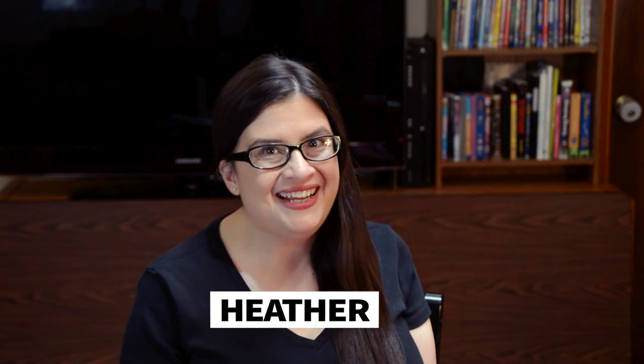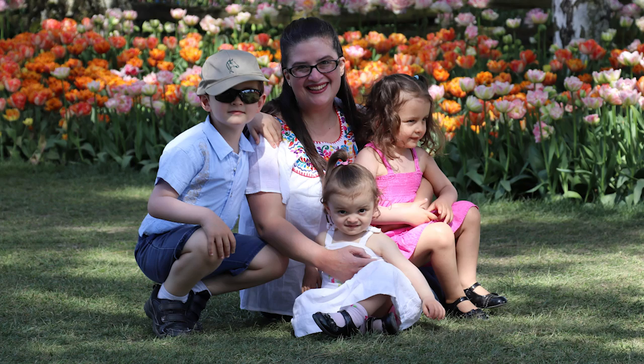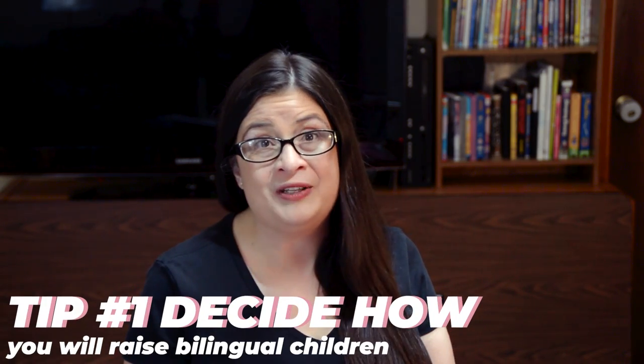Hi guys, I'm Heather, and as you know, I'll be taking over Holly's channel today. I have the privilege of being Holly's sister, and I also get to be mom to three gorgeous children whom I am raising to be bilingual. Today I'll be sharing five tips to help you raise bilingual children. Tip number one: decide how you will raise bilingual children.